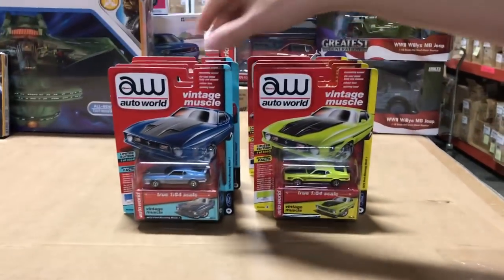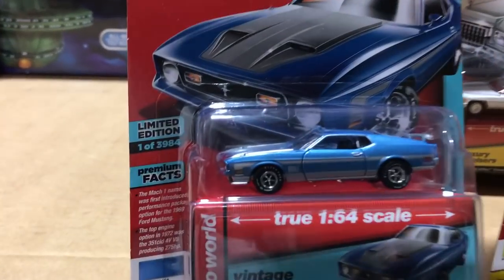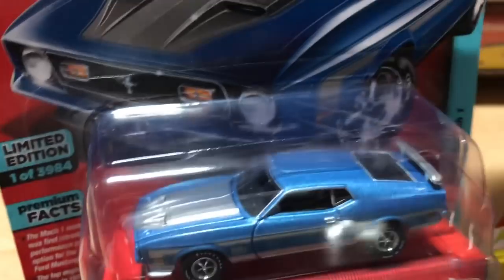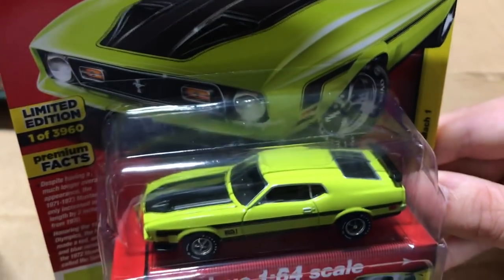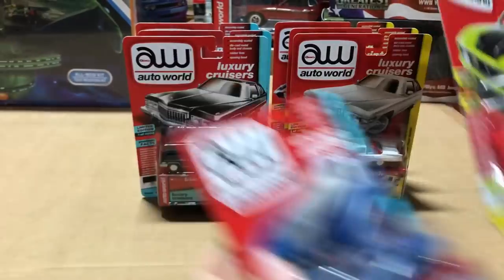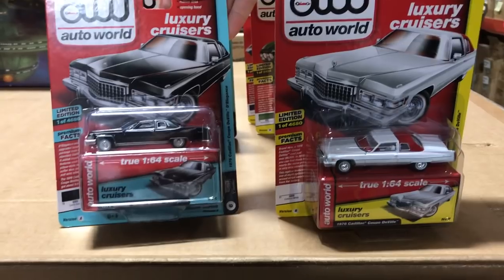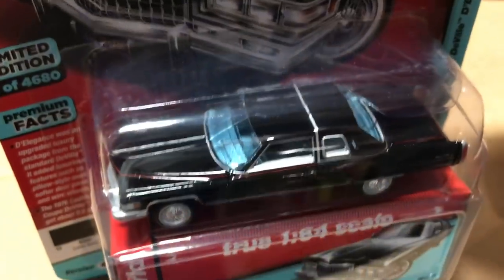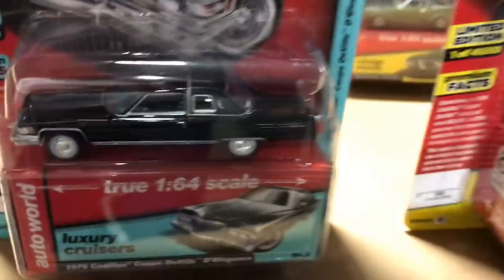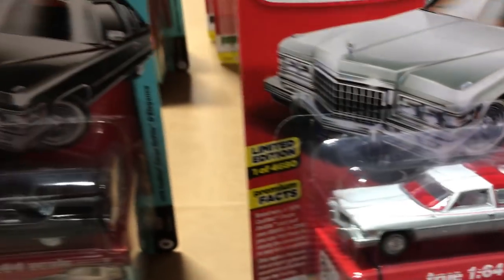Next in the Auto World release is the 1972 Ford Mustang Mach 1 in baby blue with silver Mach 1 accents and white letter tires — a really great-looking release. The second version is in lime green with all black accents. Also in the release is the 1976 Cadillac Coupe DeVille: here in black with red accents and blue interior, and a second version in white with a red vinyl top and red dash matching the interior.